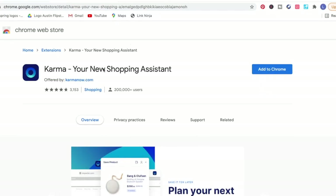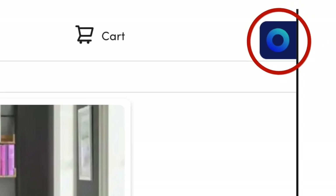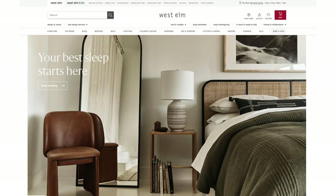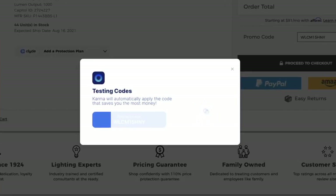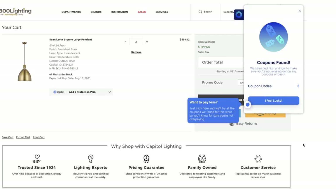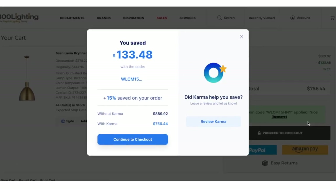It's super simple — you add the extension and a little box appears in the top of your browser. Once downloaded, you just go to the websites where you like to shop. Here are the pendants I found — we need two of them, so I added them to my cart. Karma actually scans the web for coupon codes and applies them at checkout automatically. Coupons were found, and I saved 15%, which in this case was over $13. Thank you, Karma.